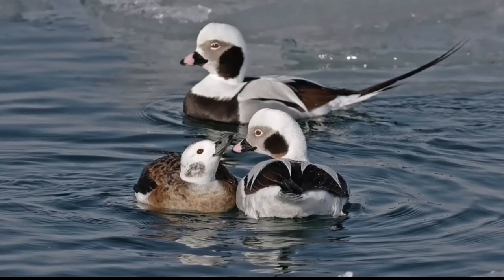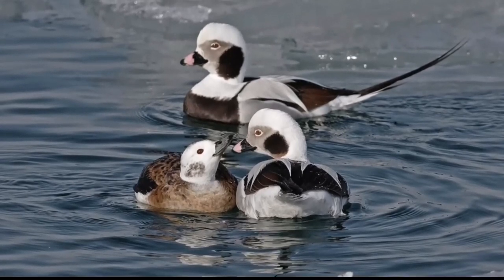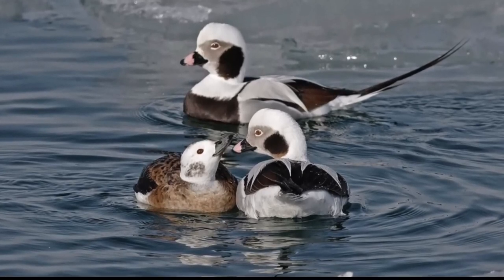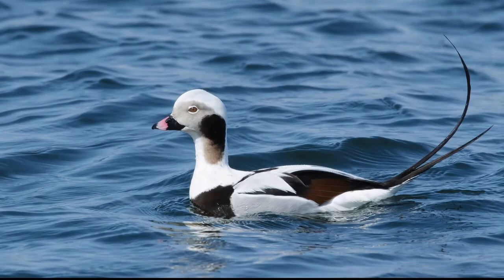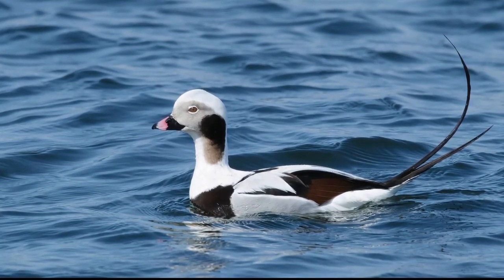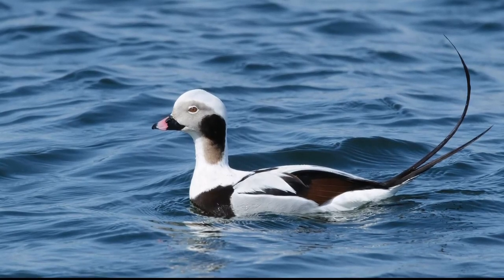The hen has a brown head and body with a white patch around the eye and white under the tail. In all plumages, long-tailed ducks have dark wings and the drakes have long central tail feathers. They are very vocal with their yodeling voice carrying across tundra and coastal habitats. Old squaw ducks are excellent divers with their favorite food being crustaceans and mollusks.